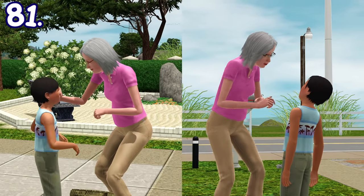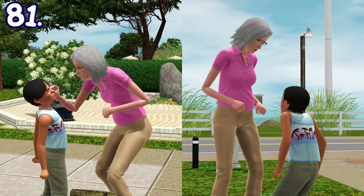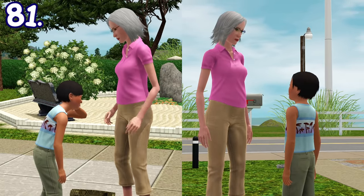In The Sims 3 Generations, elders will have the option to pinch any kid's cheeks. The kid can either embrace it or refuse to be pinched.